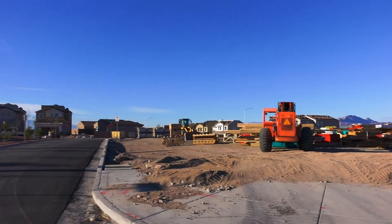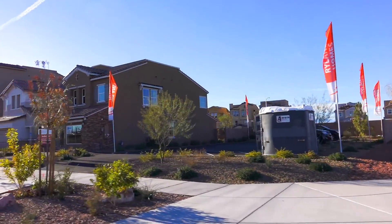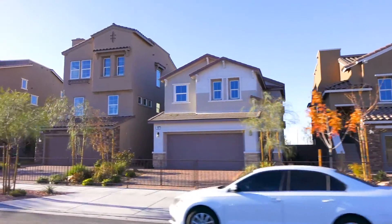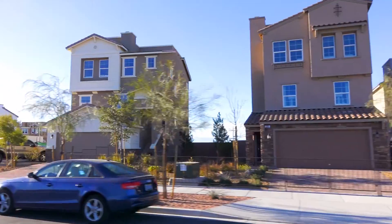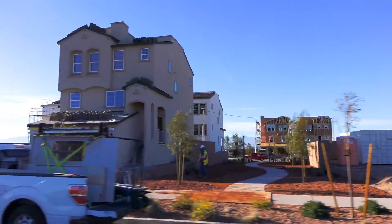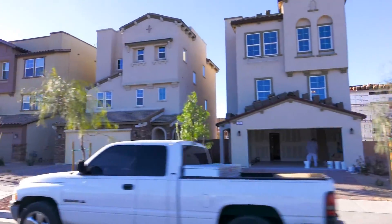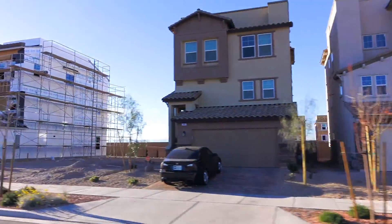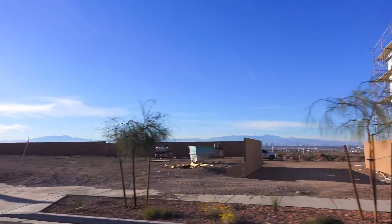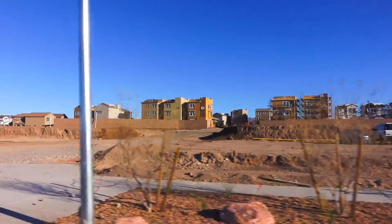Now, back to the Ryland Homes, both models and those built or under construction. The three-story homes can have a model with an available rooftop deck. Back on Waters Street, another look at Ryland's homes, with some of the two-story homes built there.